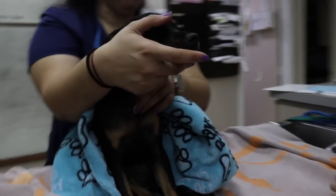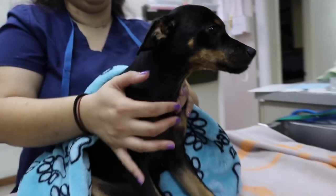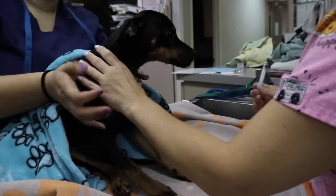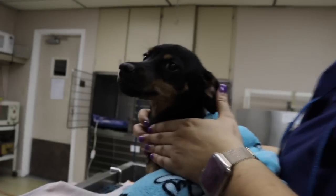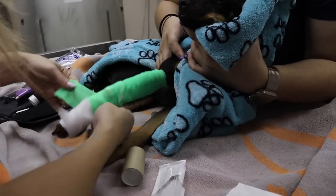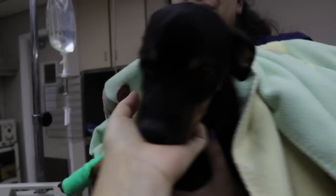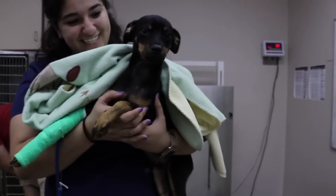This pup was a bit of an emergency. It appeared to have gotten a hold of something in the yard, possibly a frog, since it came in with extreme salivation and was very disoriented. We immediately rinsed the mouth, drew some blood, and placed an IV catheter in order to treat our baby appropriately. Thankfully, just a few hours after starting the meds and fluids, this baby was already starting to feel better, which was a real relief because this one was a cutie.